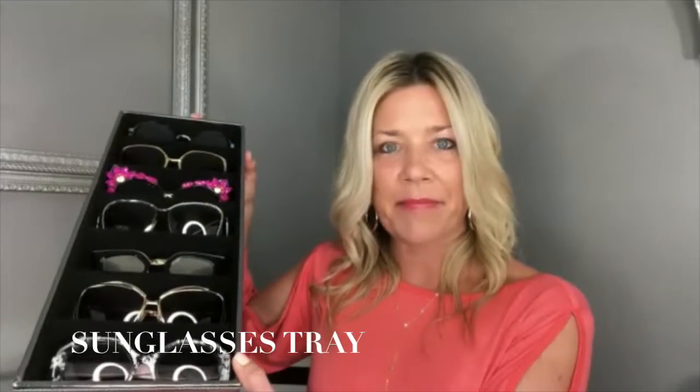The first thing we always recommend when we're working with our male and female clients and helping merchandise and organize their closets is to get trays. The first one I'm going to show you is a sunglasses tray. If you're someone who likes sunglasses and wears them often and might have multiple pairs, this is great to put in drawers or on shelves to help organize your sunglasses while keeping them looking stylish rather than haphazardly thrown everywhere.